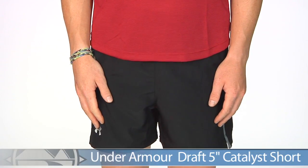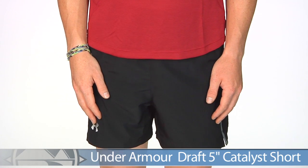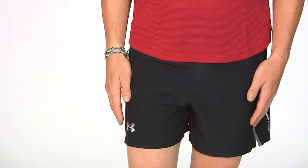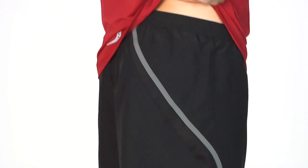Next up from Under Armour we have the Draft 5 inch Catalyst Short. This is made from recycled materials and is super lightweight on your skin. It has a mesh ventilation panel that starts on the side and extends all the way up towards the back to keep you running comfortable.